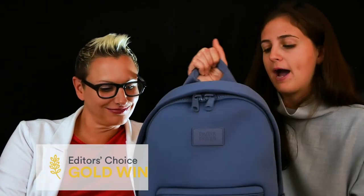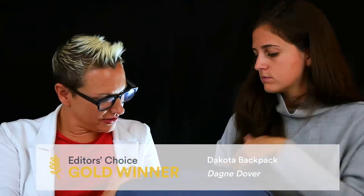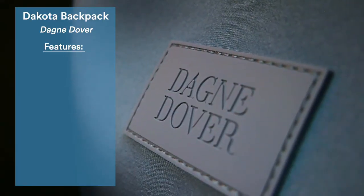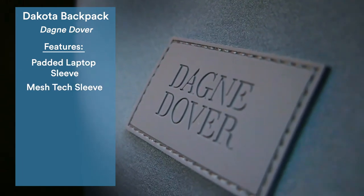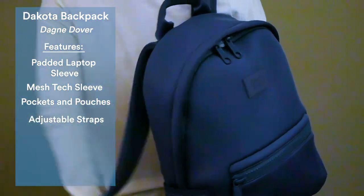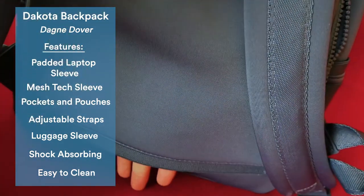The gold award in personal items goes to the Dagne Dover Dakota Backpack, available in small, medium, and large. It's made of neoprene, which is naturally water-absorbent and shock-absorbent, with tons of external pockets. The largest size features a padded laptop compartment, an interior mesh tech sleeve, an easy-access top panel foam pocket, comfortable adjustable straps, and a pass-through luggage sleeve to connect it to your spinner luggage.